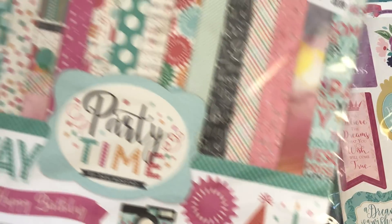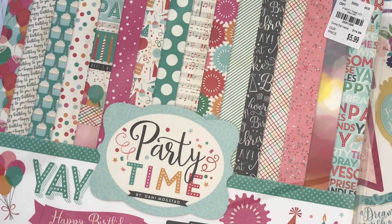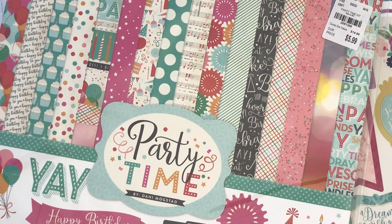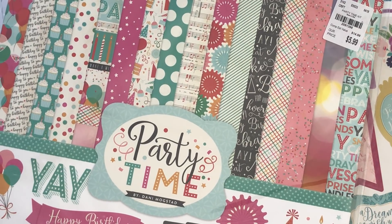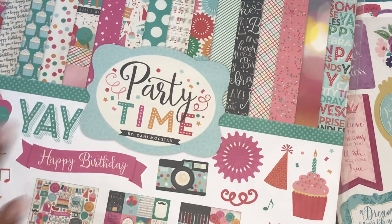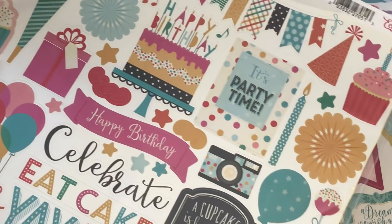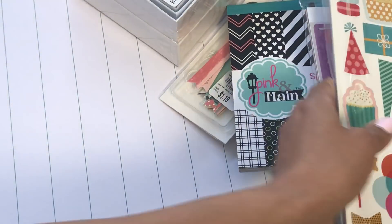I found another paper pack — this one is Echo Park called 'Happy Birthday Party Time.' I love having a variety of birthday cardstock because you're always celebrating someone's birthday. I especially love Echo Park because it's double-sided, which is always a bonus. You can see the stickers that come with the collection — you get quite a few.